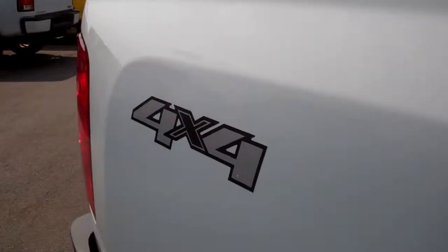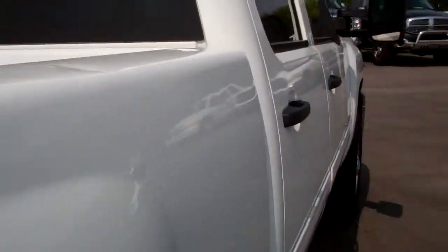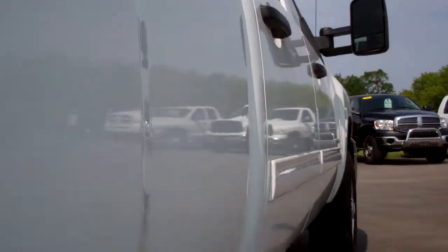We take these videos so if you are far away, or even if you're close by and just cannot make the trip down, you can still see the truck, hear the truck, and have confidence in the vehicle that you're looking at before you even get here. Down this side, you don't see any dents or dings.